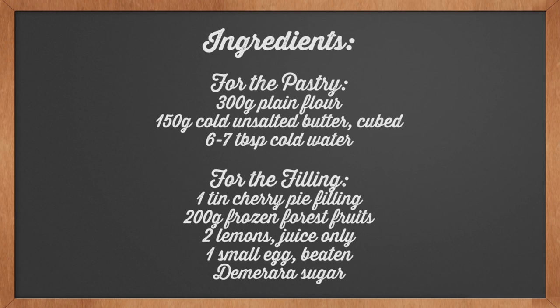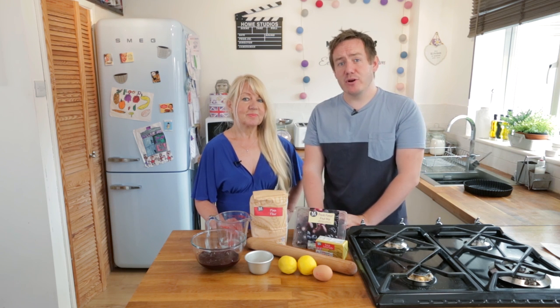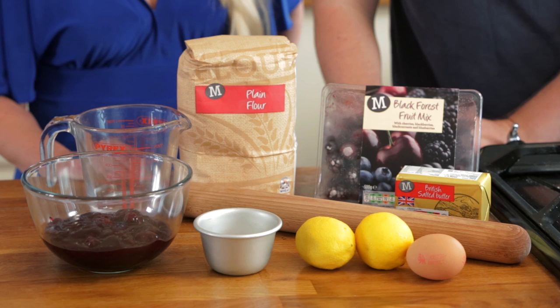Here are all the ingredients you need — hit pause on the video now and write them all down. This recipe is all about affection, so in the description below there is a link to the Morrison's Emotion Cookbook for more affection recipes.